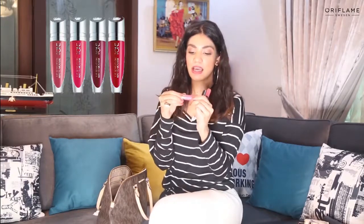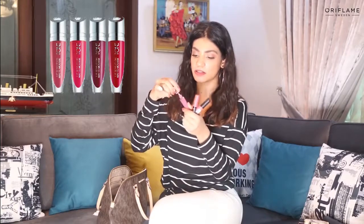Next we have my lip shades — these three colors are my favorites. They're all pinks, and this one is by Oriflame also. I love this pink color because it's very refreshing.